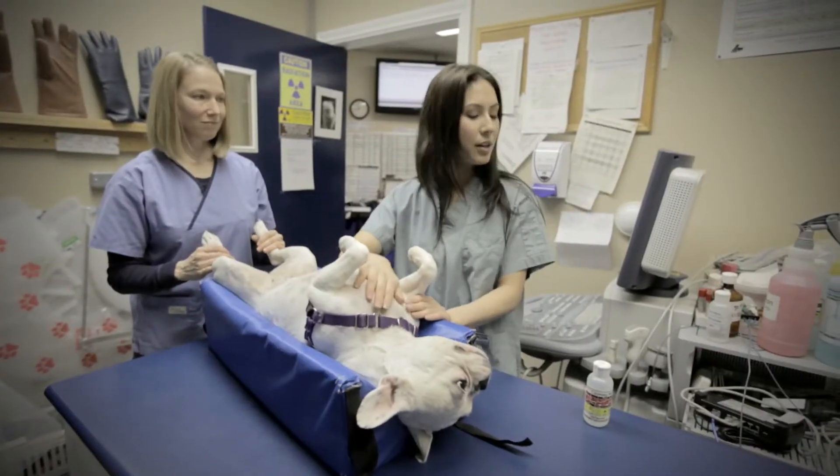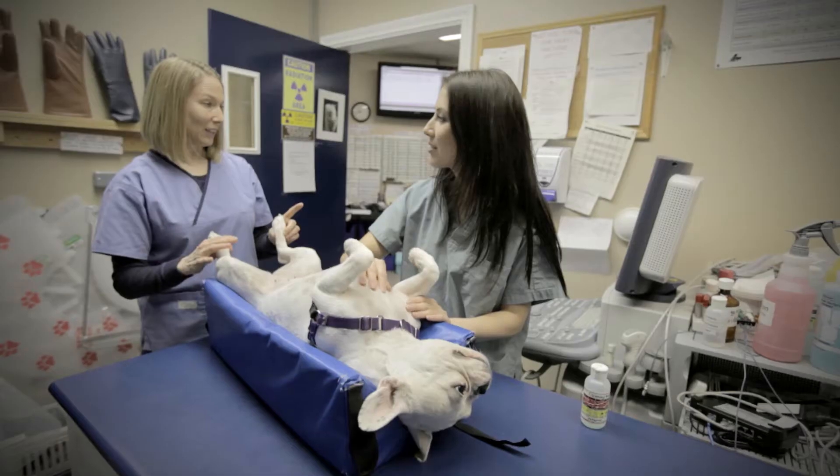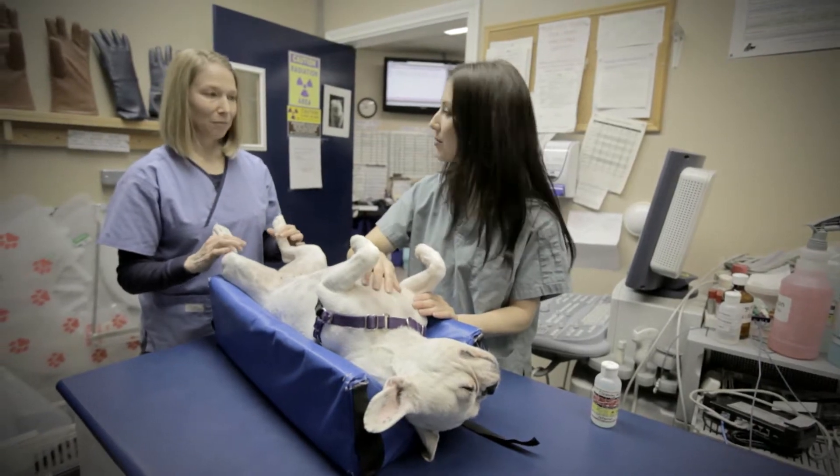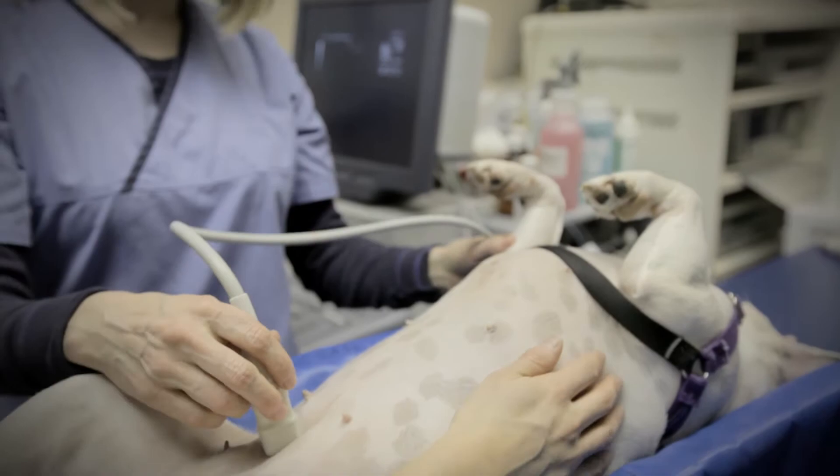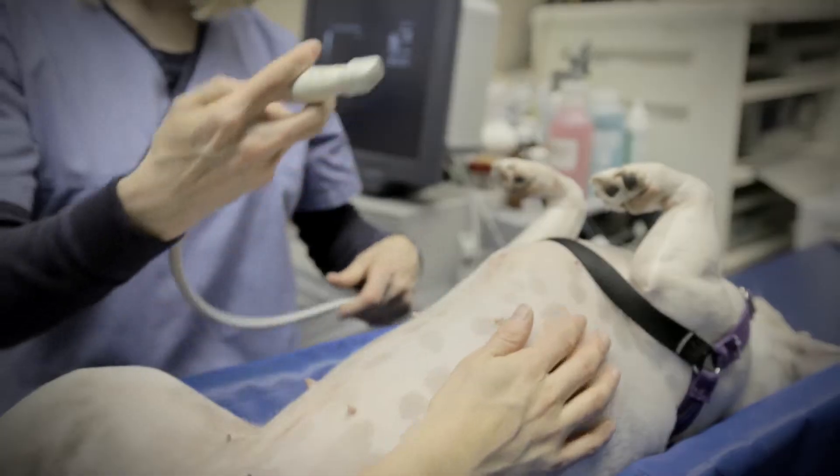What are we going to do with Fergie here? So before the doctor comes in to ultrasound, I'm just going to get the probe on her and make sure everything's good. So everything seems to be in order here, so we're ready for the veterinarian to come in and do his scan.